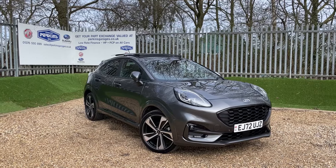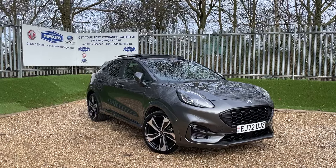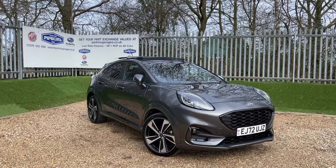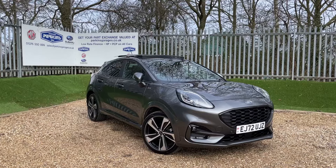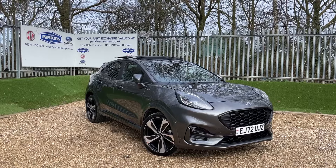Good afternoon and welcome to the Perkins Garages YouTube channel for a Ford Puma ST-Line walk-around video. Before we get stuck into the walk-around, if you're watching this and you're not already subscribed, we're only eight away from a thousand. When we hit a thousand, the boss is going to buy a Colin the Caterpillar cake to celebrate, and that would be just marvellous.